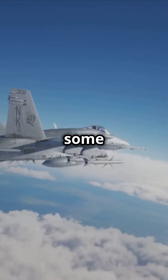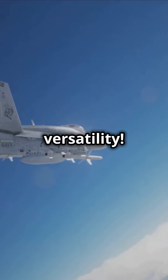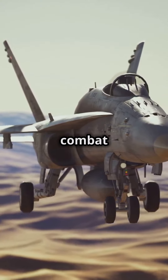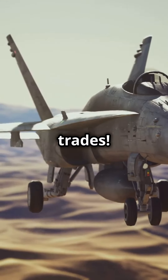Hold on to your seats. Here are some jaw-dropping facts about the legendary F/A-18 Hornet. First up, versatility: the F/A-18 Hornet is a multi-role combat jet designed for both air-to-air and air-to-ground missions. Talk about a jack-of-all-trades.